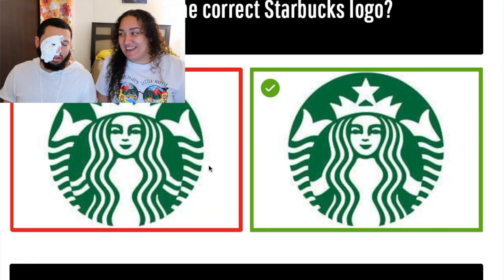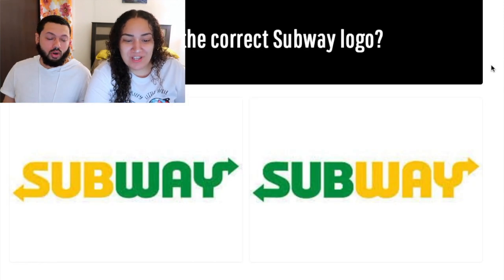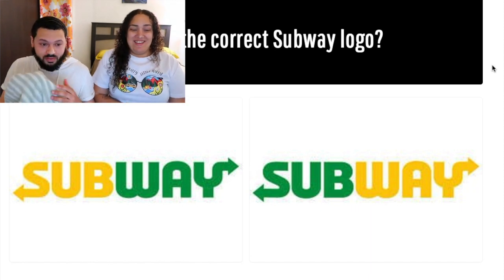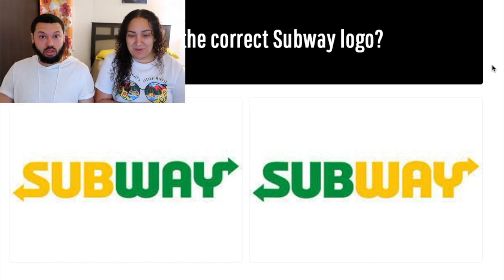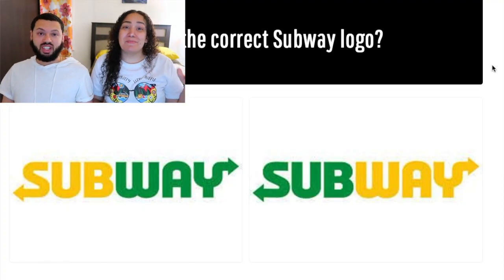One point for me — moving on! Which is the correct Subway logo? I'm going to go with the right. I'm going with the right as well. Are you copying me? Subway: eat fresh — I'm trying to think of the commercial. Oh, you got it wrong too!